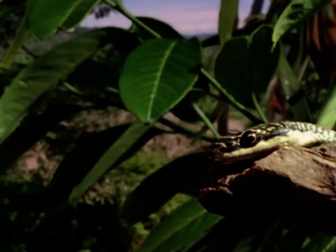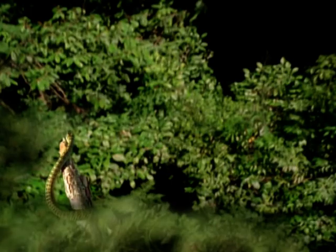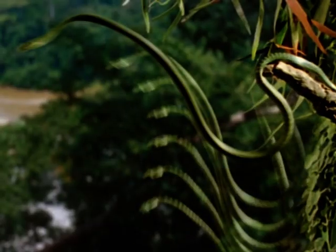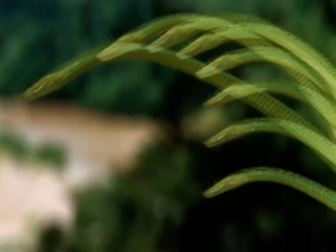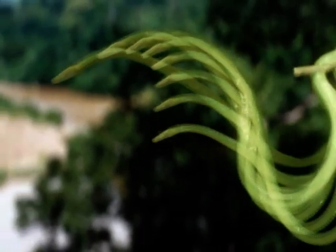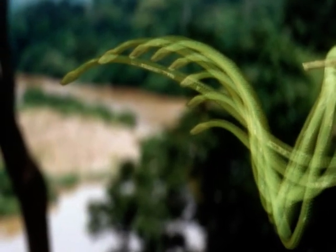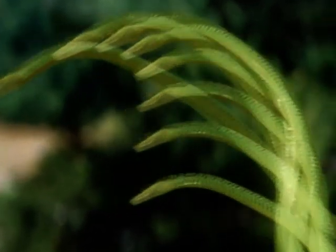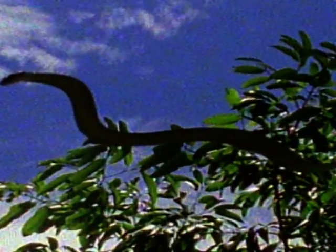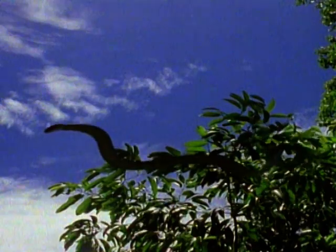The golden tree snake uses other aeronautical tricks for its leap of faith. It loops its body for the ultimate take-off and projects forward to gain a head start. It then flattens into a ribbon and swims through the air using S-shaped waves of its body.